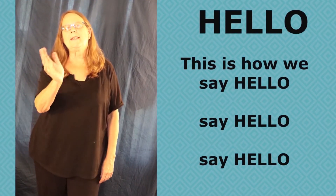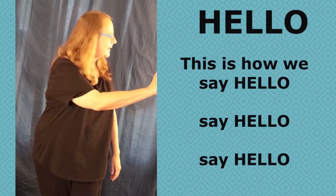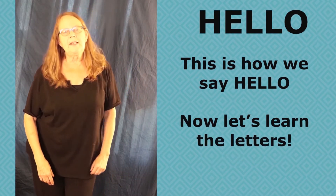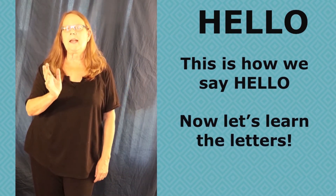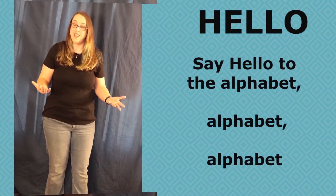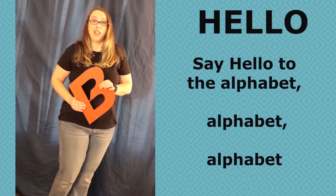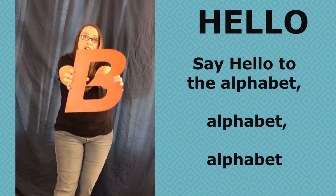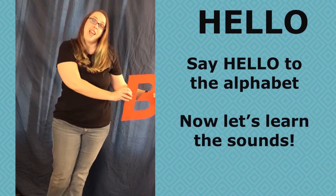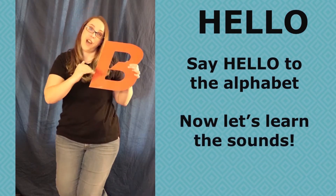This is how we say hello. Say hello. This is how we say hello. Now let's learn the letters. Say hello to the alphabet. Say hello to the alphabet.